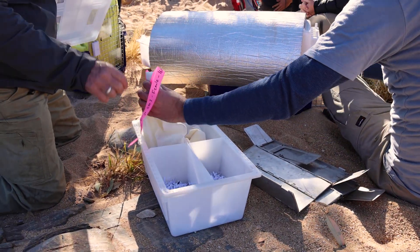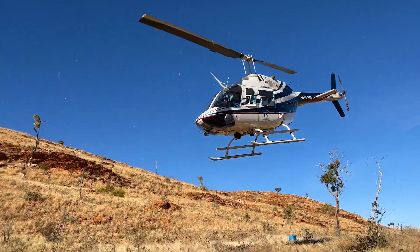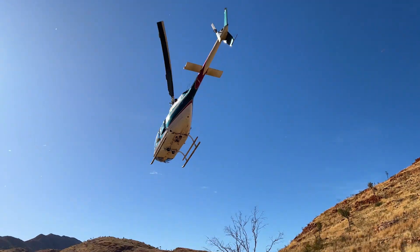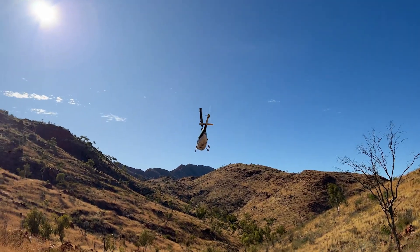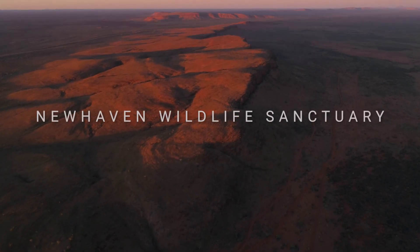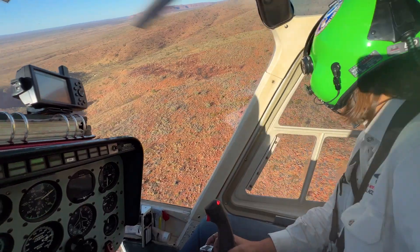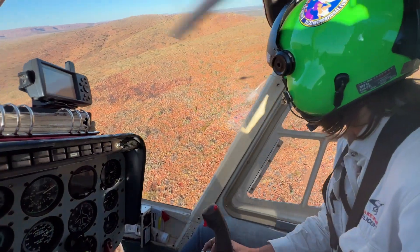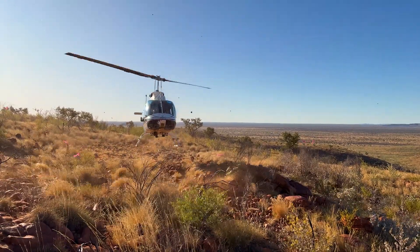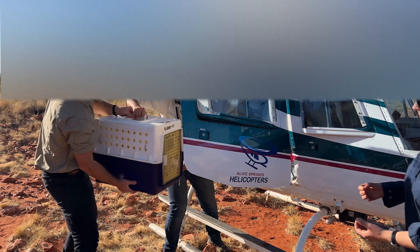This translocation is significant. Where the animals will be released at New Haven Wildlife Sanctuary, the key threat — feral cats — has been removed. So this translocation ultimately reduces the extinction risk for the species. Watching the helicopter come over the lip of the range was just an amazing experience, knowing that we've got those really precious central rock rats on board. Having the helicopter land right on top of the range was absolutely spectacular.